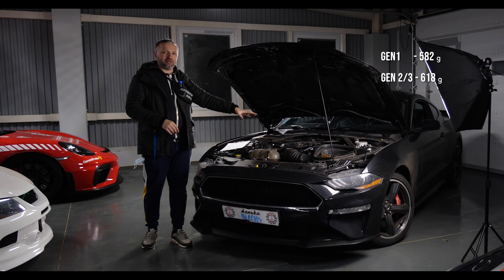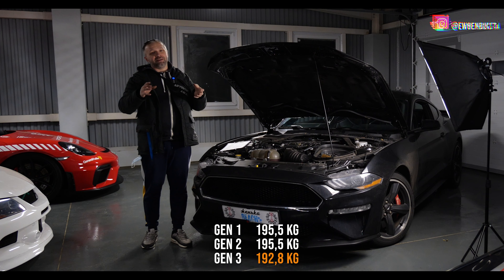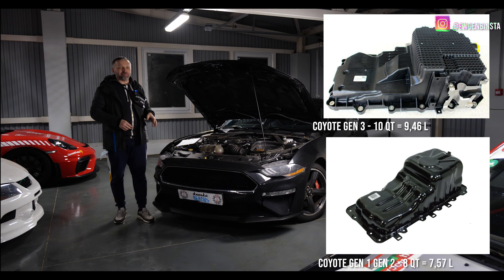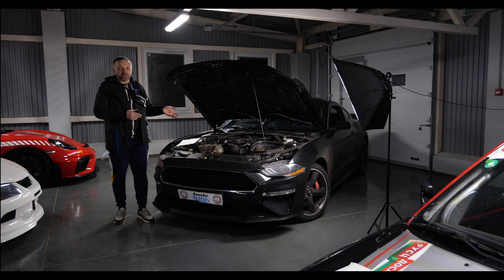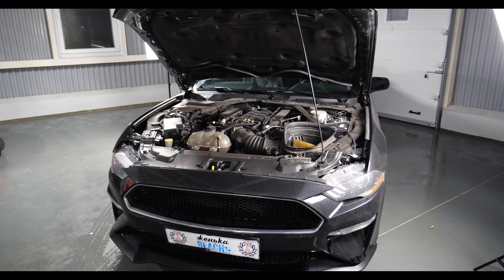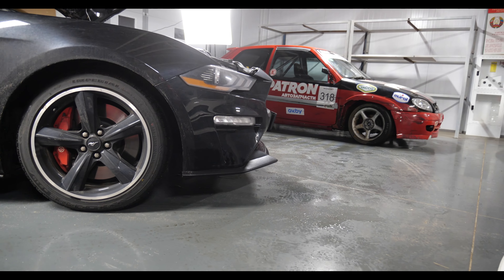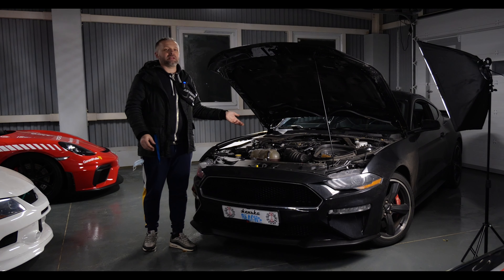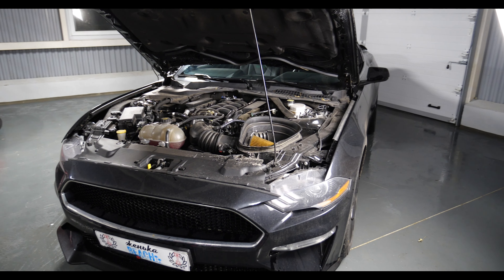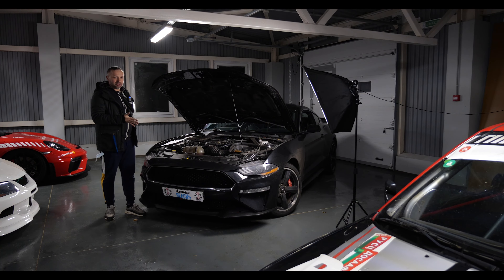При этом мотор Ген-3 убавил в весе на целых 2,3 кг по сравнению с предыдущими генерациями. Одной из причин стал композитный масляный поддон. И важно отметить: этот мотор первый из всех трёх серий, который может крутиться до 7500 оборотов — предыдущие Ген-1 и Ген-2 имели предел 7000 об/мин. Вместе с заменой клапанов были установлены более жёсткие пружины.